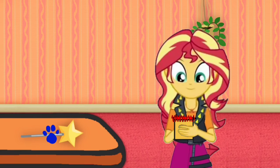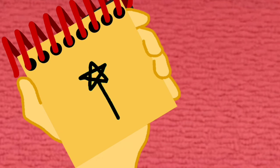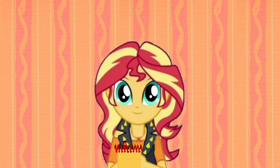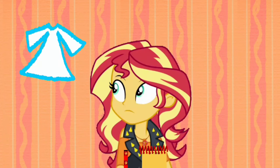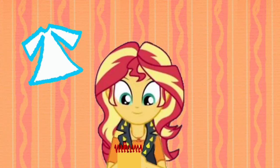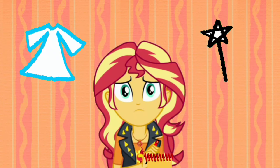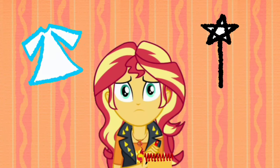You know what we need? Our handy dandy notebook. Okay, so a star wand — first we draw a star like this, and then a straight line down here. There, a star wand! So our first clue is a light blue dress, and now our second clue is a star wand. Who could be Blue's favorite princess that has a light blue dress and a star wand?